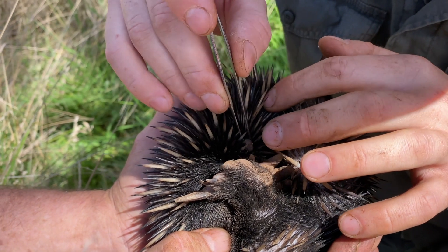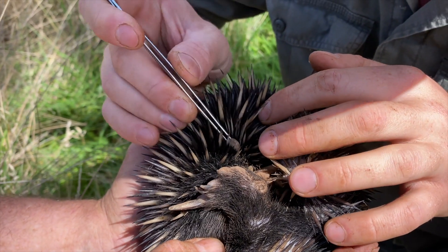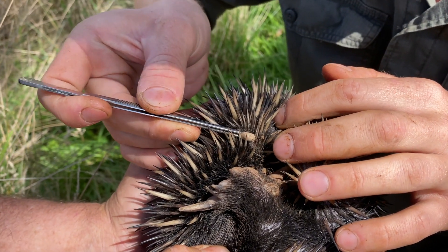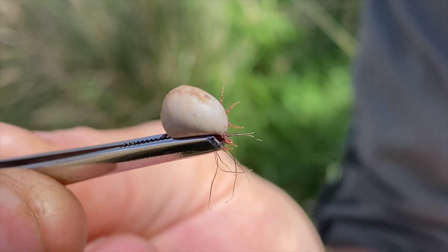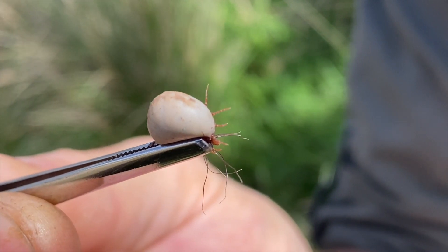Ticks can have a bad effect on us humans and our domestic pets, but for an animal who has evolved naturally alongside them for millions of years, they've developed a bit of a resistance to them. But with an echidna this size it doesn't hurt to intervene and make it a little easier for him.